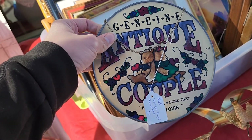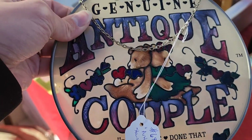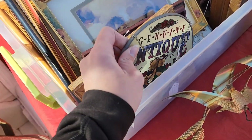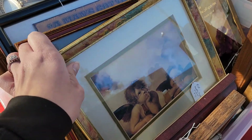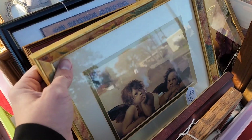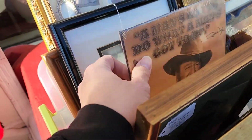This is a stained glass piece. I don't know if it's worth a whole bunch but I really love stained glass, and this was so cute. It says 'genuine antique couple' — it said 'been there, done that, still loving it.' It's so cute. I do pick that up. And there was a picture of some cherubs with some beer and cigarettes.